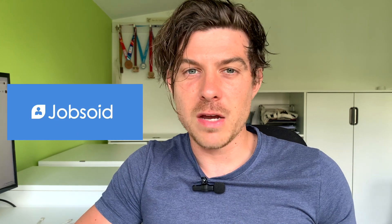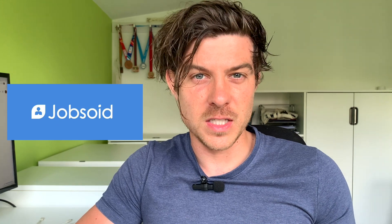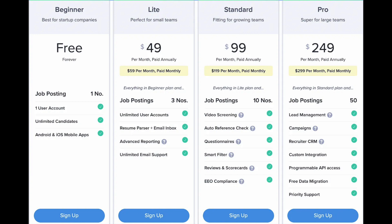JobSoid is the fourth ATS. It shares a lot of similarities with Zoho Recruit in the sense that it has quite a large feature set and a free forever version. In the same way that Zoho restricts you with one job, JobSoid also does the same — you can use it for free if you've only got one job, but if you want to manage multiple clients and multiple roles, you have to start paying. Their subscription starts at around $49, which is affordable for a small business or freelancer.